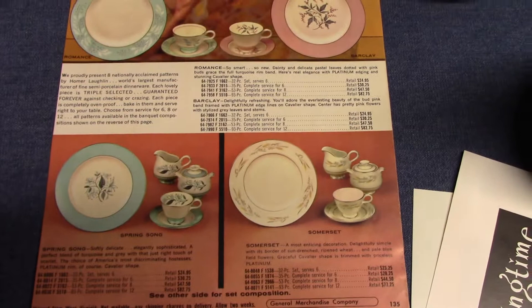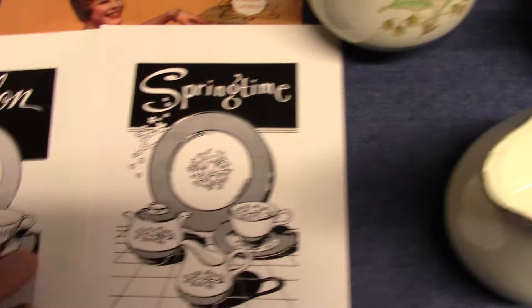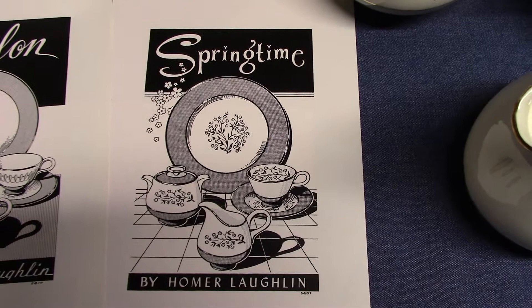Cavalier Eggshell dinnerware, edged in priceless platinum. We see Romance. A couple advertising slicks: Springtime and Avalon. I want to show these two in particular because we saw this treatment last time on Charm House with DuraPrint in the form of Frolic. So here they're making use of the decal again. And the same thing with Springtime — they're making use of the Bluemont decal from Skytone. You can see that Bluemont decal on this piece of Cavalier. So Homer Laughlin was very good at making the most of a treatment.